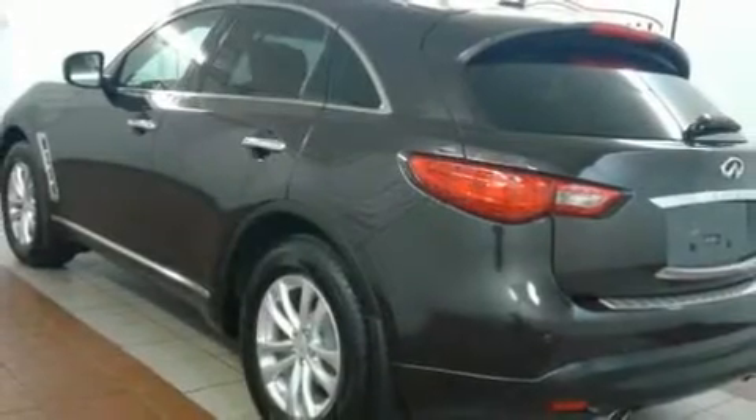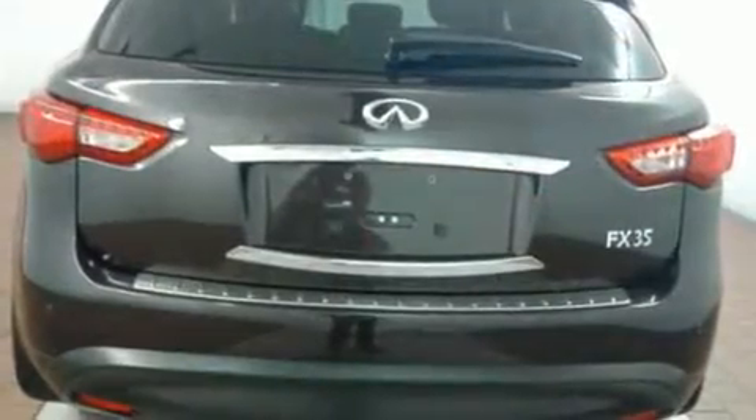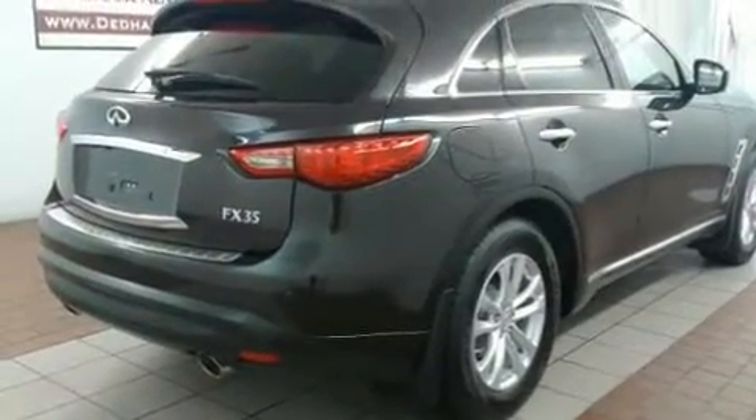You can expect a lot from the 2012 Infiniti FX35. A 3.5 liter V6 engine pairs with a sophisticated 7-speed automatic transmission, and for added security, Dynamic Stability Control supplements the drivetrain.